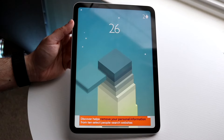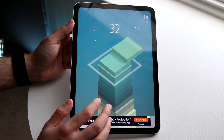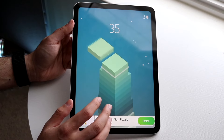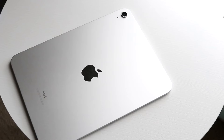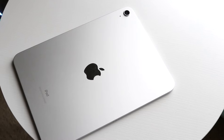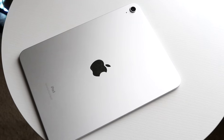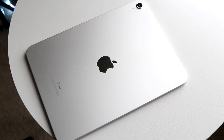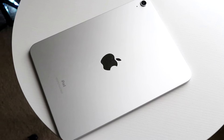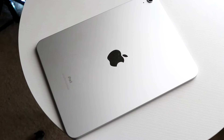Wi-Fi plus cellular really only makes sense if it's for your job or work. For example, if you need an iPad OS application that requires a data plan and you're in the middle of nowhere most of the time without Wi-Fi — like out in a field looking at antennas — then a cellular iPad makes sense. But if you're not in that situation, a Wi-Fi iPad is going to be perfectly fine.